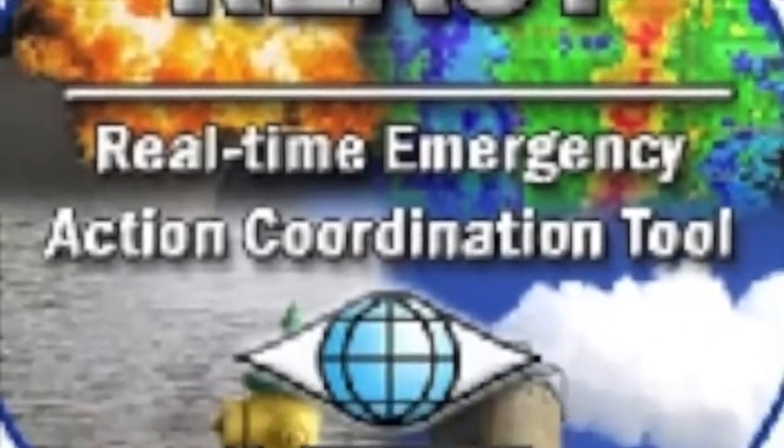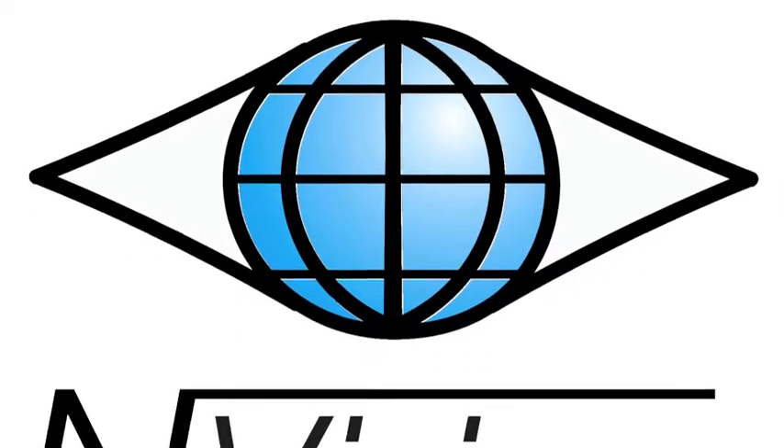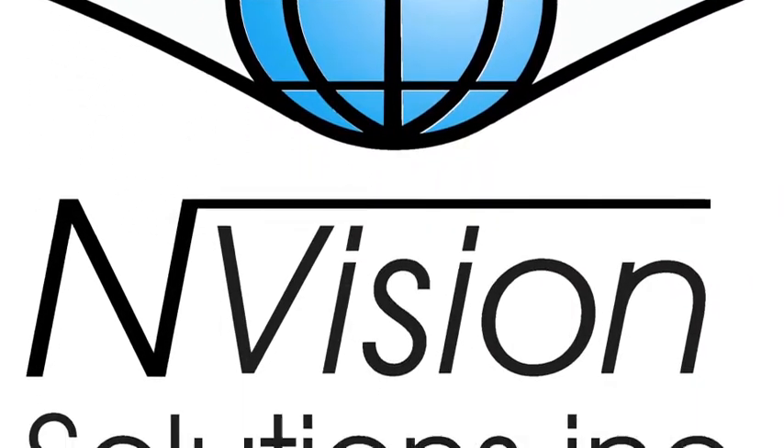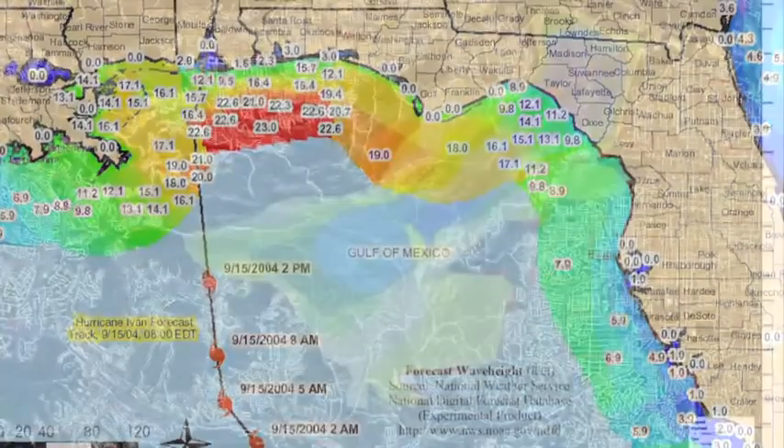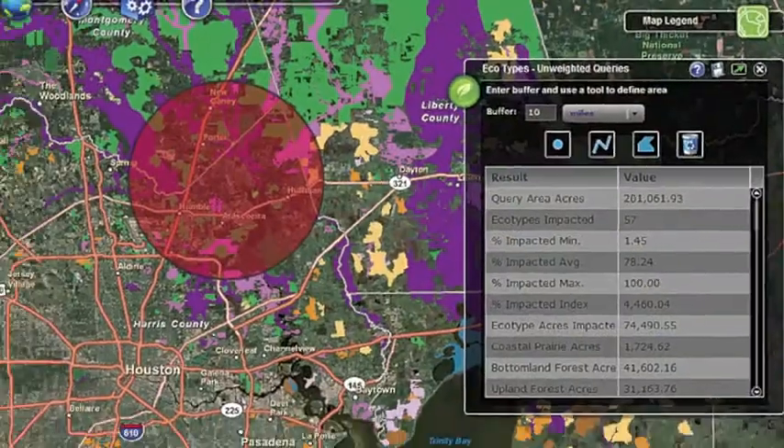A solution? REACT. What is REACT? It stands for Real-Time Emergency Action Coordination Technology. REACT is a software developed by InVision Solutions. It generates disaster models, real-time feeds, and interactive maps using geographic information systems.